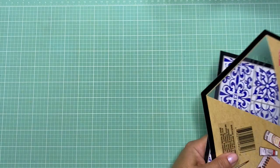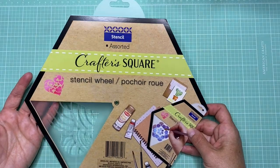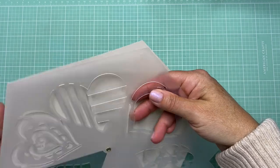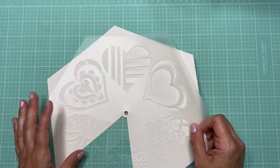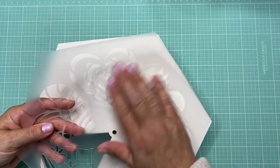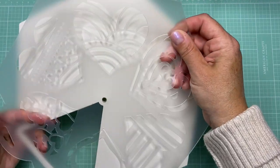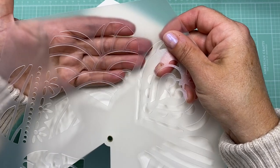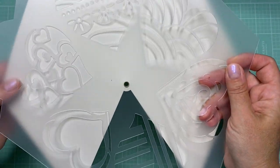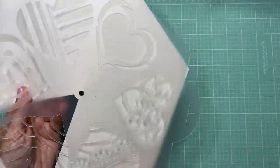Then I headed over to the crafting section. On an end cap they had Crafter's Square stencil wheels — a bunch of different ones. I picked the hearts one because I liked the size and thought it would be perfect for art journaling. You could stencil and then go over it with collage elements, or do it the other way around. I liked this heart design the best because it has that rainbow 60s-70s look to it.